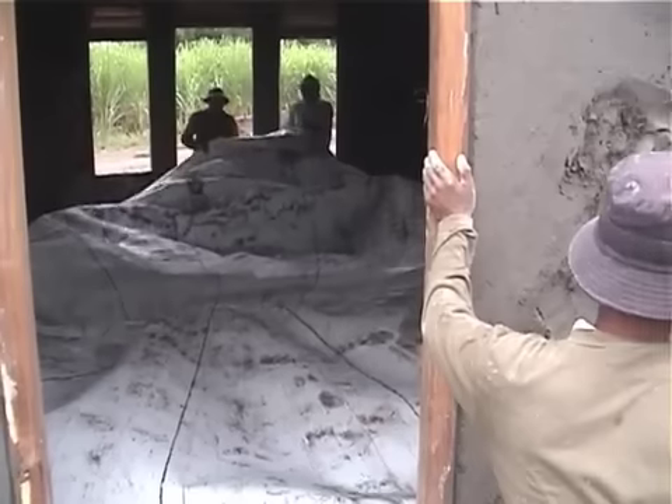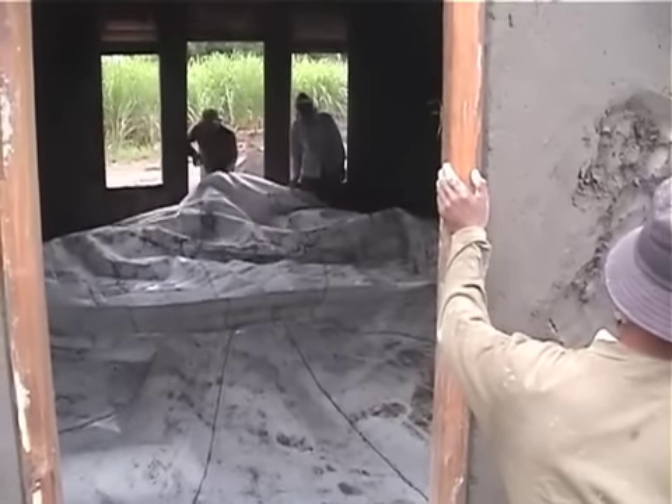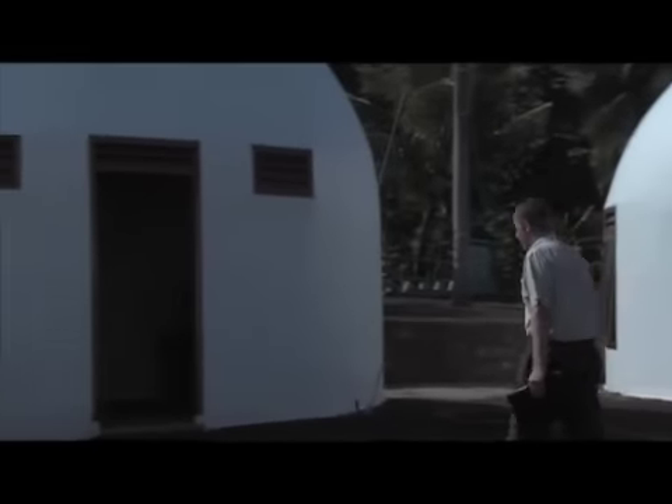If we had the system in place and everything was ready — which we do here now in Indonesia, with equipment and air forms — if there was a disaster and the project was ready, we could build permanent structures so fast. I can walk onto a property and walk off in six days with a finished dome, ready to move in.